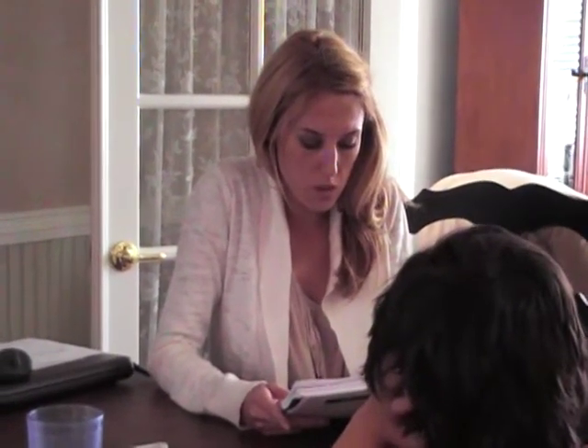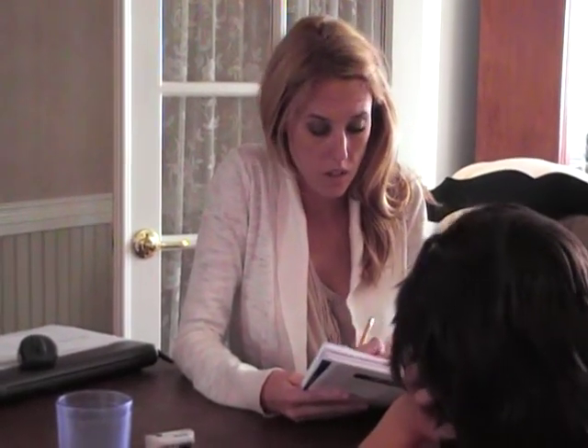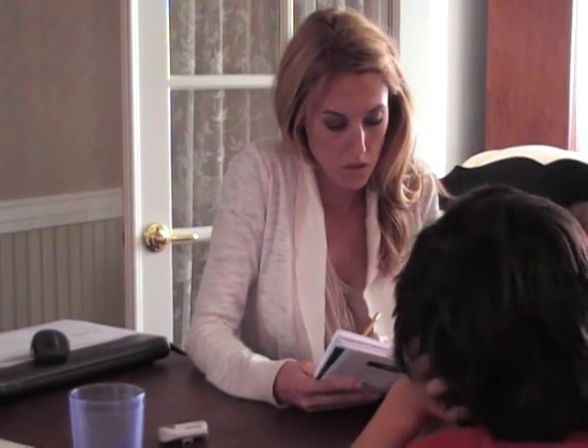Alright, that completes Part B, the words into syllables section. Part C is words into phonemes or sounds. So, you're going to use the blocks again and illustrate the sounds of the words. The practice item, the first one, is: time. Time. Okay. One more practice item. The word is: shop. Shop. Okay.